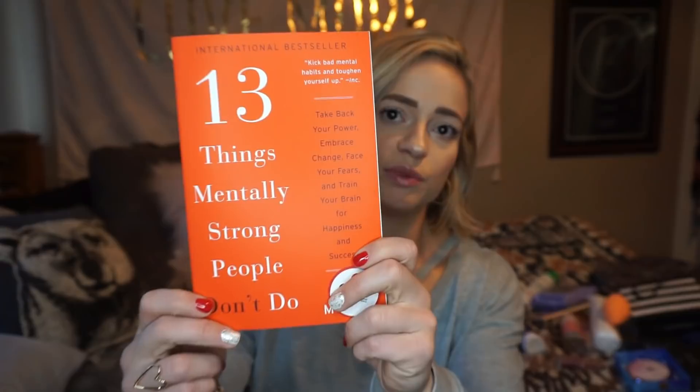I just finished last week my favorite book on the planet, which is Gary V's book Crushing It. It's really motivating and inspiring. The first one I grabbed to replace that vibe is 13 Things That Mentally Strong People Don't Do. It says: take back your power, embrace change, face your fears, and train your brain for happiness and success. I love books like this and I've heard of this one a bunch, so I'm really curious to read it.